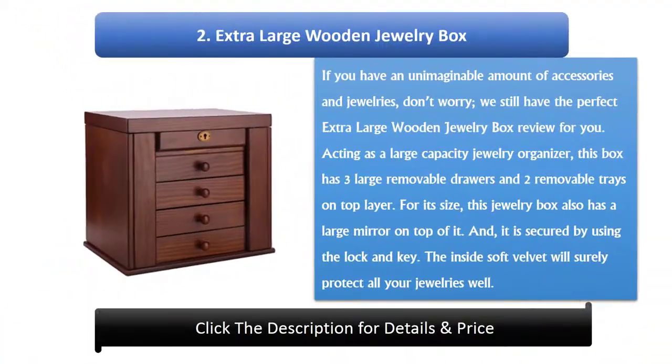Number 2: Extra Large Wooden Jewelry Box. If you have an unimaginable amount of accessories and jewelry, we still have the perfect extra large wooden jewelry box for you. Acting as a large capacity jewelry organizer, this box has three large removable drawers and two removable trays on the top layer. It also has a large mirror on top and is secured by a lock and key. The soft velvet interior will surely protect all your jewelry.